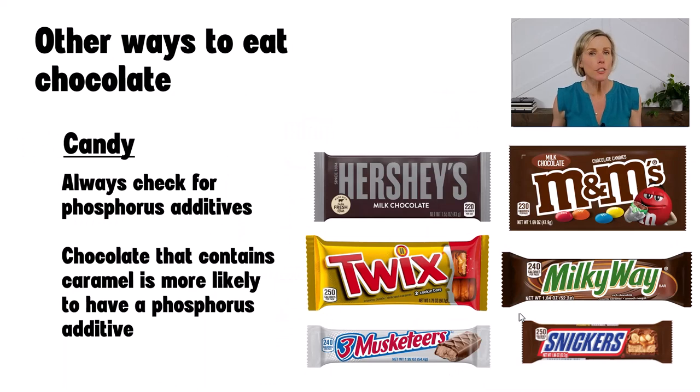Lastly, we have candy. Be sure to check the ingredient labels to ensure there are no phosphorus additives. Chocolate candy that contains caramel is the most likely to have a phosphorus additive, so you'd want to avoid those. Most candy is going to be made of milk chocolate, which is not a significant source of cocoa — remember, sometimes milk chocolate is just 90% milk and sugar. So there are no expected benefits to eating milk chocolate candy outside of the pleasure you get from eating it. Limit your portion size to 200 calories or less. Many candies come in packages that are more than 200 calories, so be sure to eat less than the whole package or choose the smaller fun-sized packages.